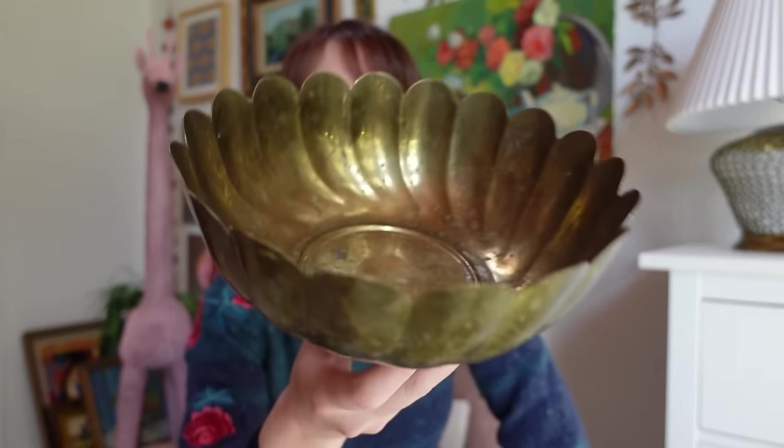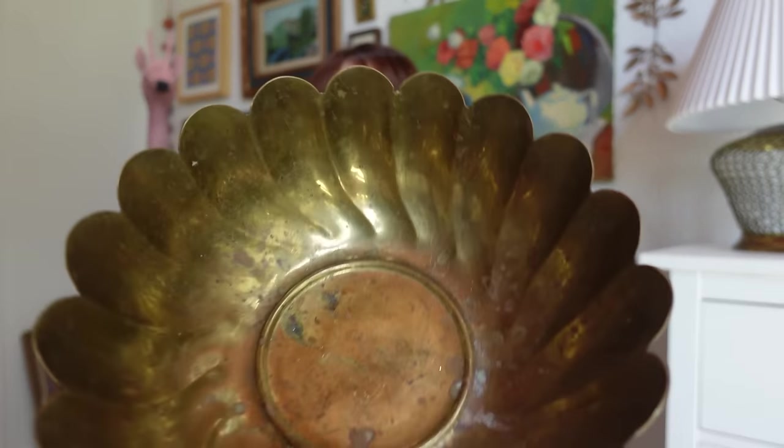The first thing I grabbed was this beautiful brass pedestal bowl. You guys know I sell these all day long on my Etsy shop, so it will be listed there. I still need to clean it up because it's a little dingy — not nice patina, dirty patina — and it was only $16, which is great because I still have a lot of margin, so I can't wait to get this listed.